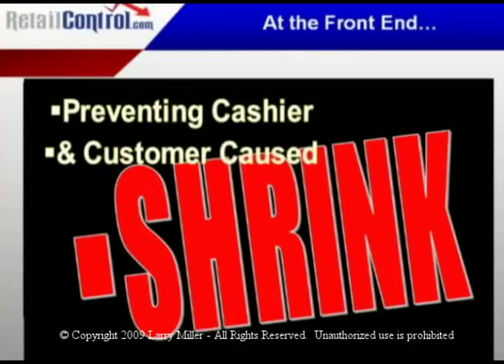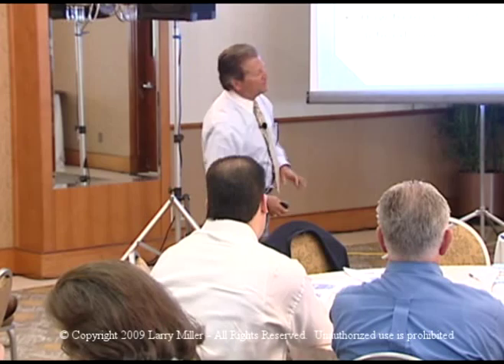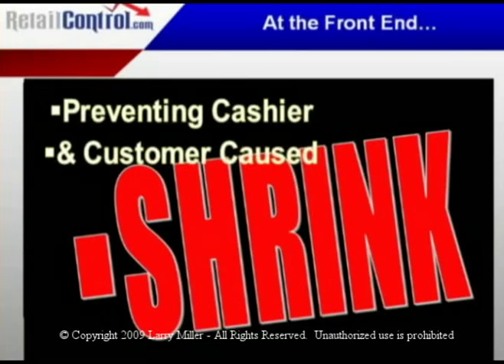Let's talk about cashier shrink for a minute. It's one of my favorite topics because I believe more shrink is lost at the front end than any other single point within the store. Every single dollar of profit, every single dollar of cashier theft translates to big dollars for you.